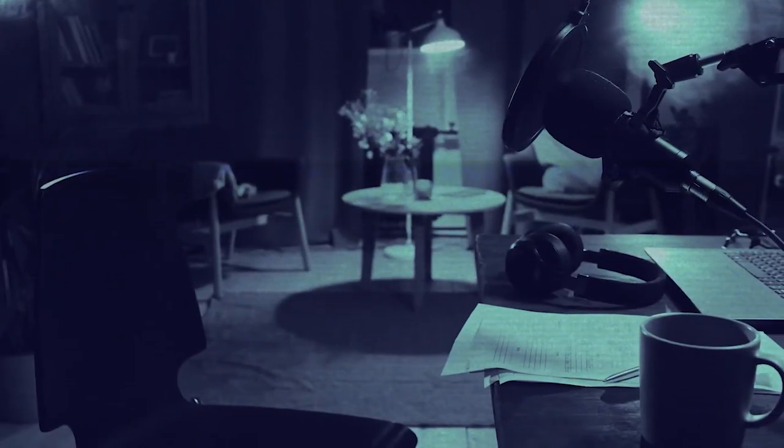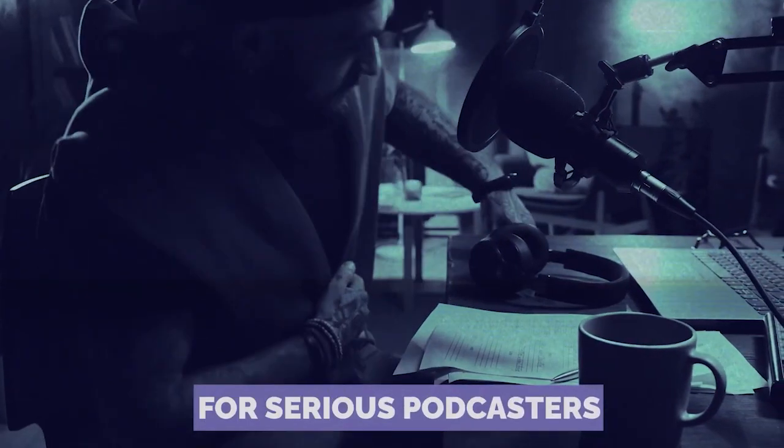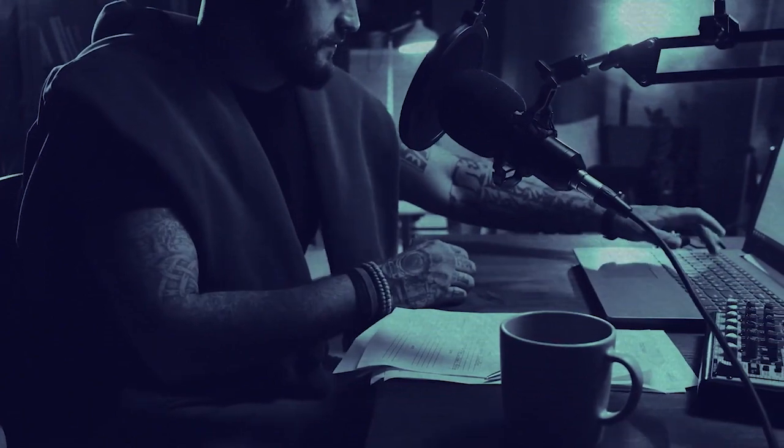So there you have it. Whether you're just starting out or are a podcast pro, there's a platform out there with your name on it. Remember, it's all about what feels right for you and your unique voice. Now go rock that mic.